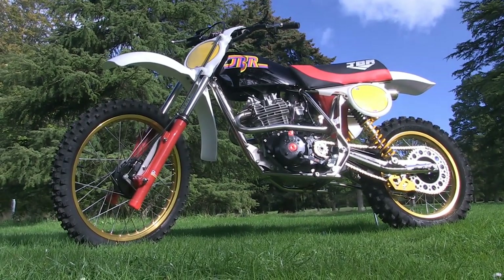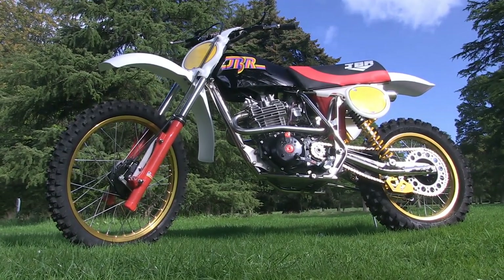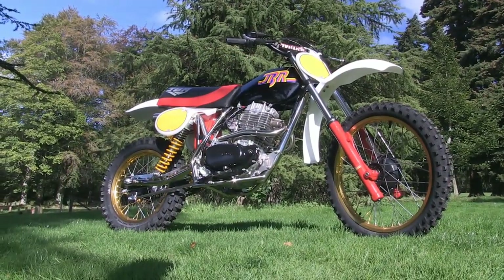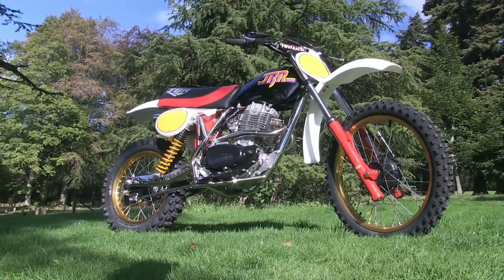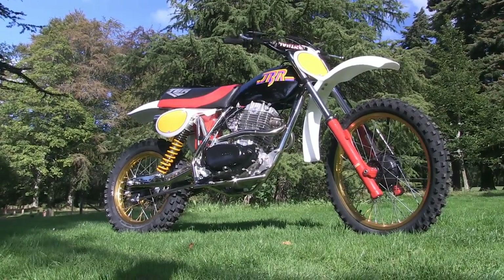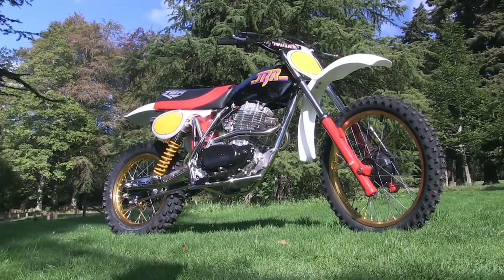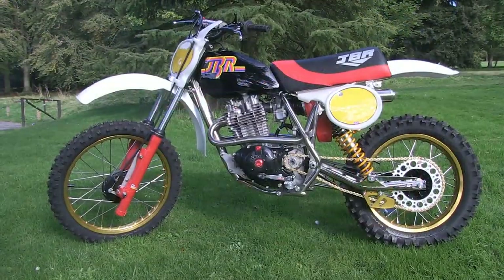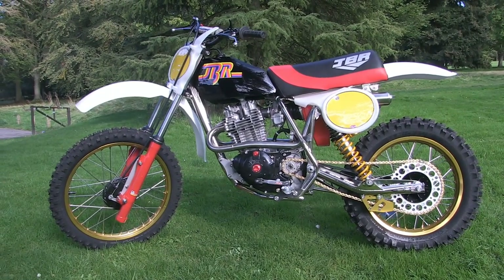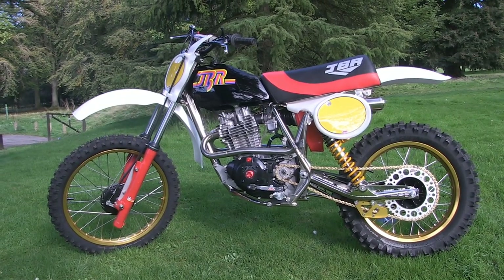Doogie told me that between the initial ordering of the bike to taking delivery of the finished machine was only about 20 months. Rod Spry is of course well known in the classic dirt bike community for building not just these JBR Honda bikes but many other makes of classic dirt bikes, and Rod's workmanship, as you can see, is without equal in the world of classic dirt bike construction.